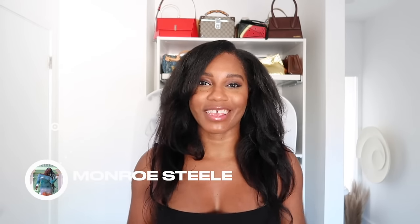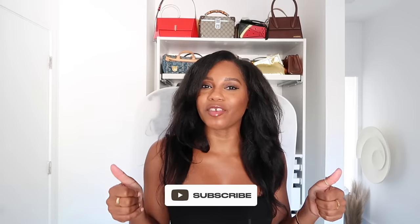Hello everyone, Monroe here from Fashion Steel NYC and welcome back to my channel and another fashion video. Make sure to give your girl a thumbs up and subscribe if you love fashion, beauty, lifestyle, and travel videos.